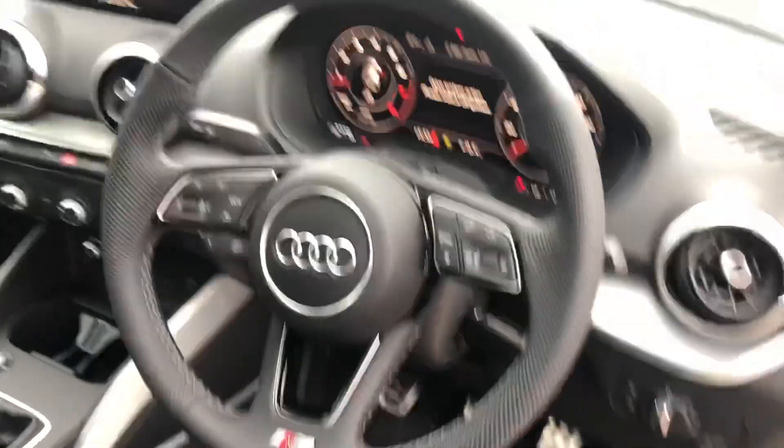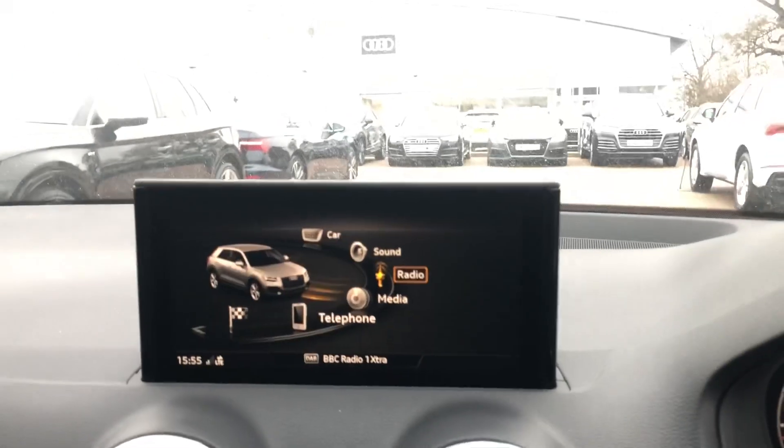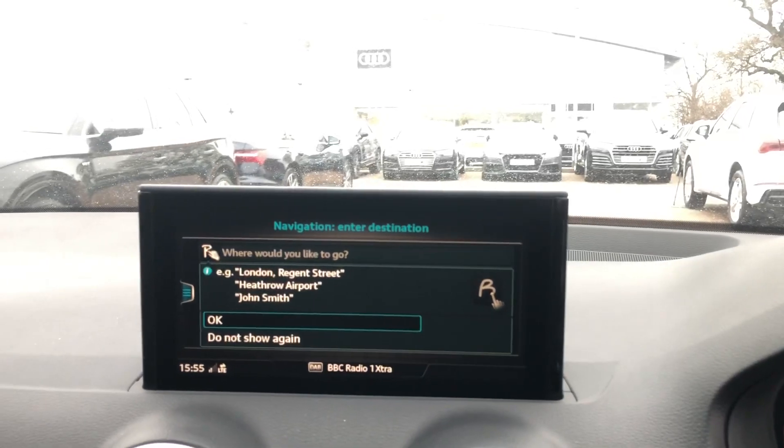Here you have the full leather steering wheel. You've got the Audi virtual cockpit. Over here we've got the MMI display, and it does come with the MMI navigation system as well.